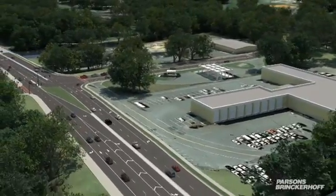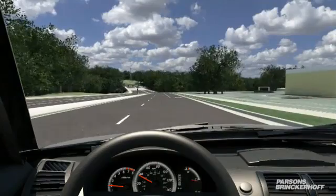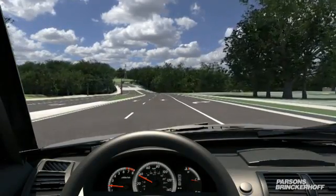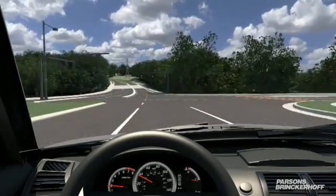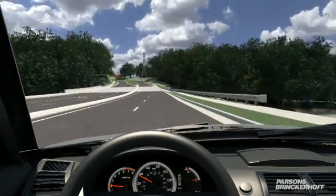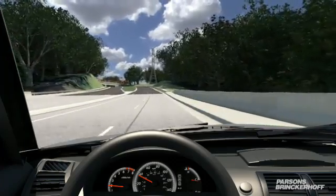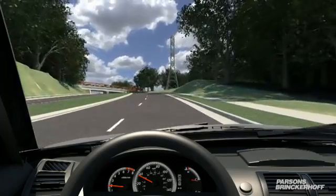By improving access and mobility between Winston-Salem's institutions of higher learning and the research-oriented businesses that can leverage their talent, the state and city hope to nurture and grow the region's burgeoning medical research industry. The Creative Corridors Coalition, a nonprofit organization whose goal was to ensure that the project was not only functional but aesthetically pleasing and reflective of the individual character of the region, is also a stakeholder in the project.